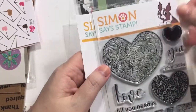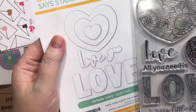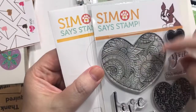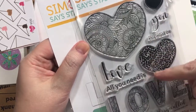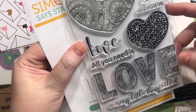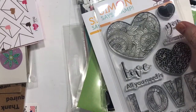From Simon Says Stamp, I picked up this die — it's called Ornate Love. It has a lot of detail. Sentiments include: 'This must be love,' 'All you need is love' — that makes me think of the Beatles — and 'A crazy little thing called love.' I really like that, so I had to have it.